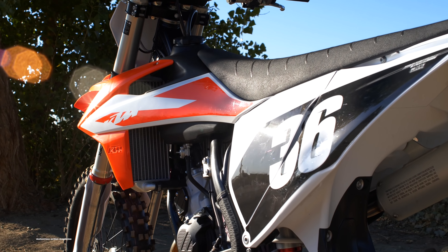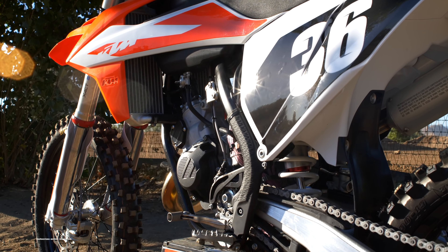What's up Motocross Action? Today we have a brand new 2020 KTM 125 SX.